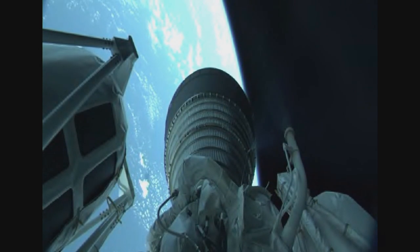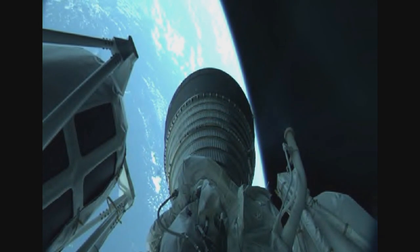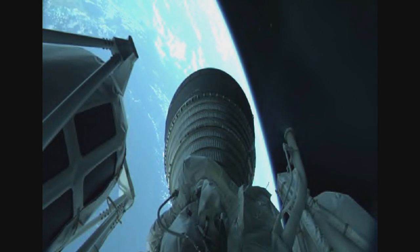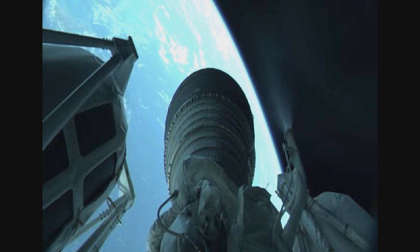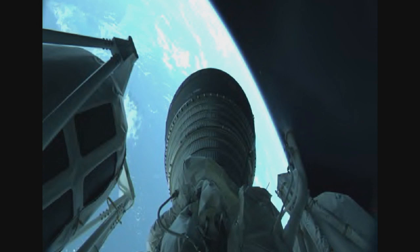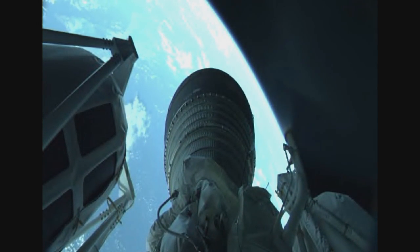The payload fairing protecting TDRS-M during its flight through the atmosphere has been jettisoned. RL-10 engine operating parameters all looking good. Vehicle trajectory continuing down the middle of the range track. The Centaur is now 107 miles in altitude, 350 miles downrange distance, traveling at 11,160 miles per hour.